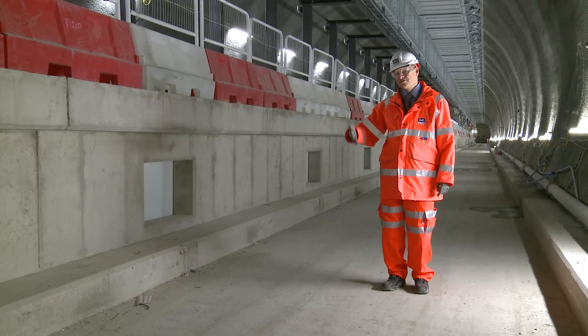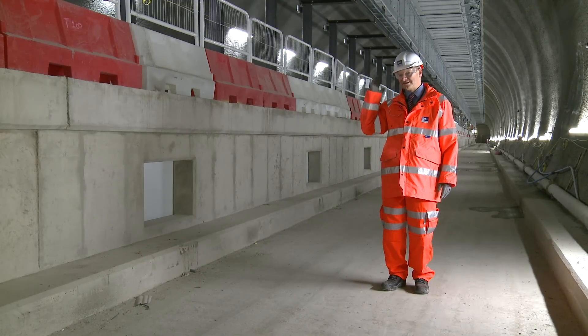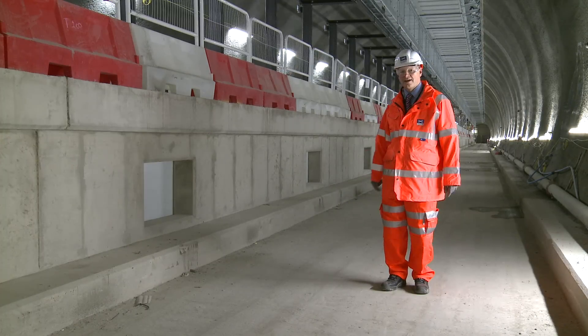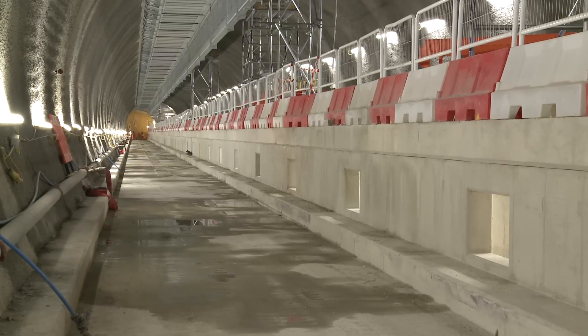I'm now standing in the eastbound running tunnels at Bond Street station, where in a few years' time trains will be running through this 260-metre long platform. You get a good idea of the scale of the platforms on Crossrail now.